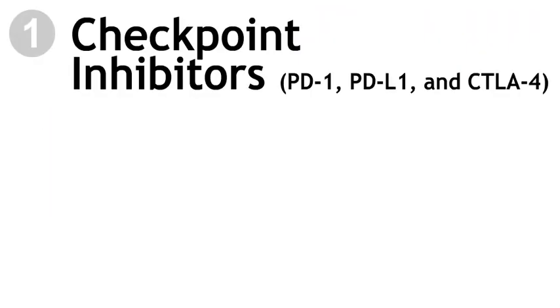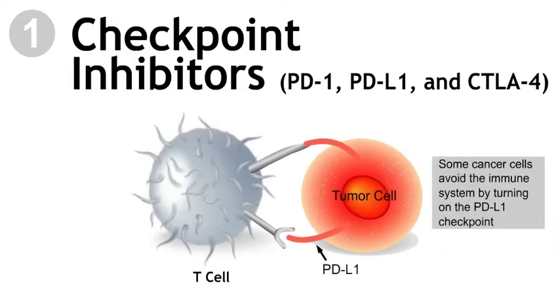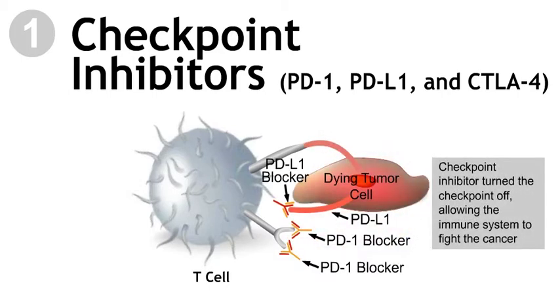Checkpoint inhibitors. Your immune system has special safeguards called checkpoints that keep it from attacking healthy cells. Some cancer cells have learned how to avoid the immune system by turning on these checkpoints. Checkpoint inhibitors turn checkpoints off so that your immune system can fight your cancer.